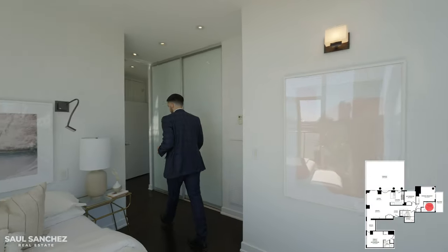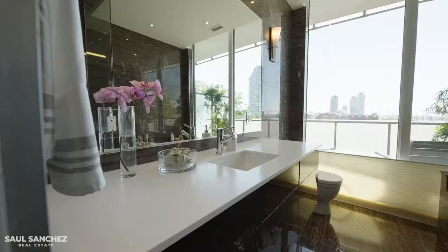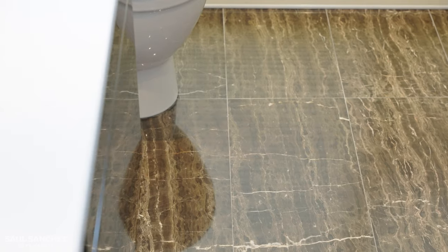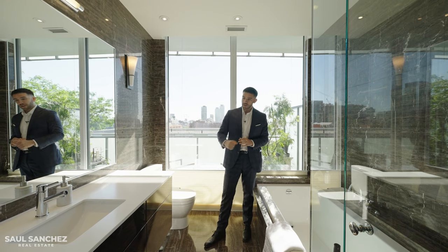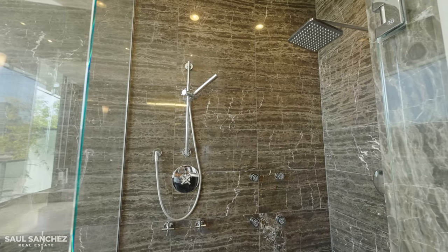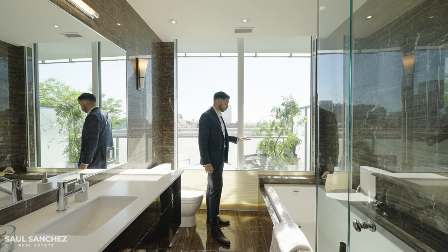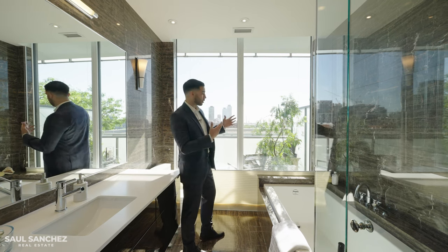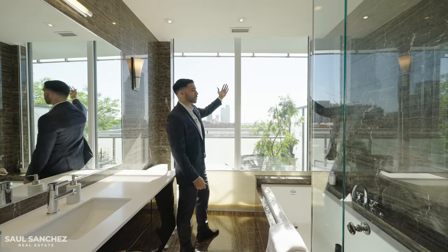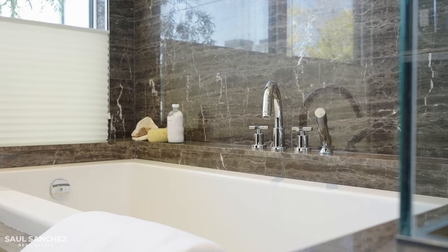Now in the primary ensuite — honestly one of my favorite rooms. We have brown marble on the floors running up either side of the walls, a floating vanity with a beautiful black glossy finish, wall sconces, a rain shower, and a massive soaking tub. The same bottom-up privacy screens are here too — perfect if someone's on your balcony but you still want to shower or use the tub while getting natural light.